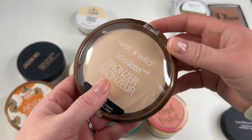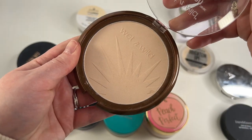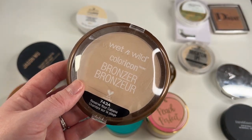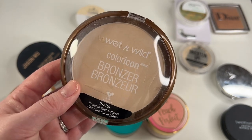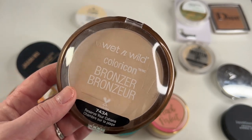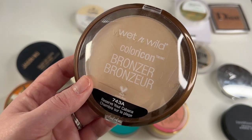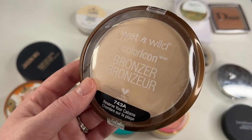Another one I'm going to go ahead and declutter is this Wet n Wild bronzer. I don't know how Wet n Wild ever thought this was a bronzer, but here we are. This is in shade Reserve Your Cabana. I bought this because of Kelly Strack — she uses this as a setting powder, not as a bronzer obviously. However, I failed to take into consideration that Kelly Strack is a lot more tan than me, so this works on her as a setting powder but it does not work on me. It's too deep and dark. So I'm going to see if one of my friends wants this instead.